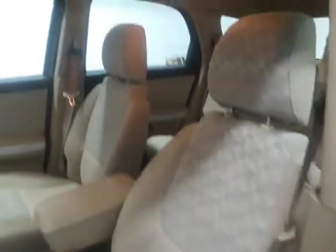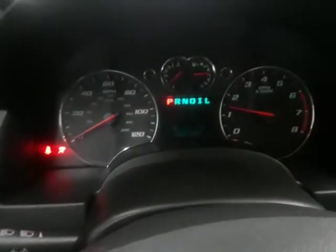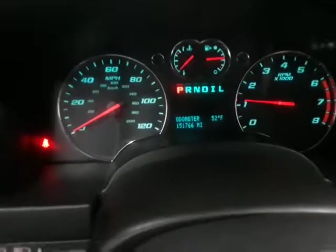It's got the cloth interior, all in good condition. Car runs and drives great, there's no service lights on. There are your miles on the dash.